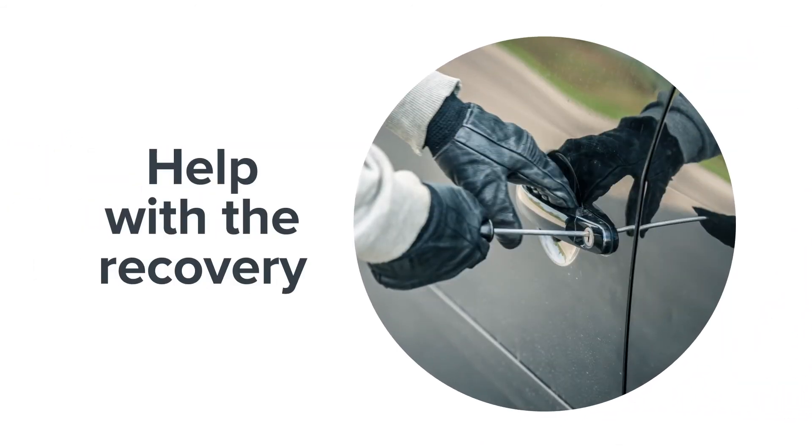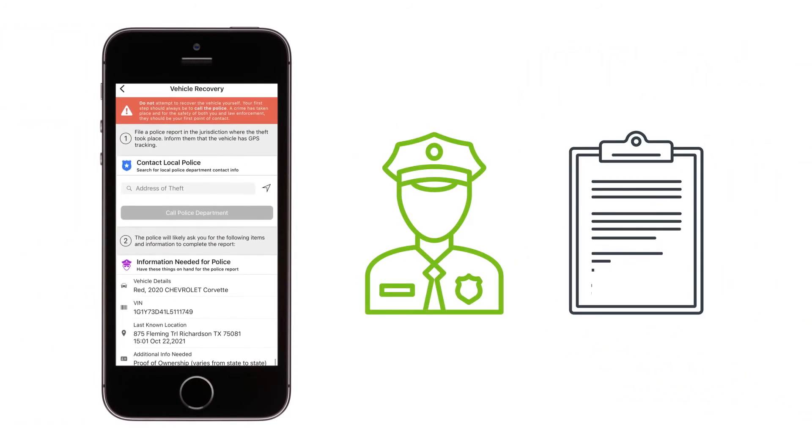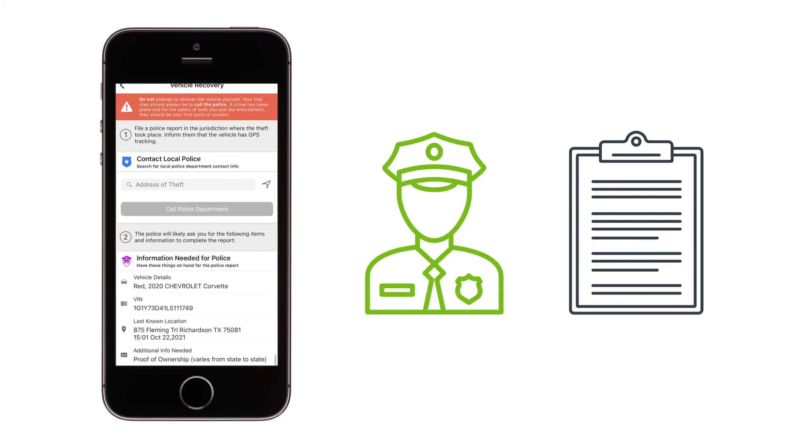LoJack Go can also help with the recovery of your car if it's stolen. The app pinpoints your vehicle's location and provides the exact vehicle information needed for law enforcement.